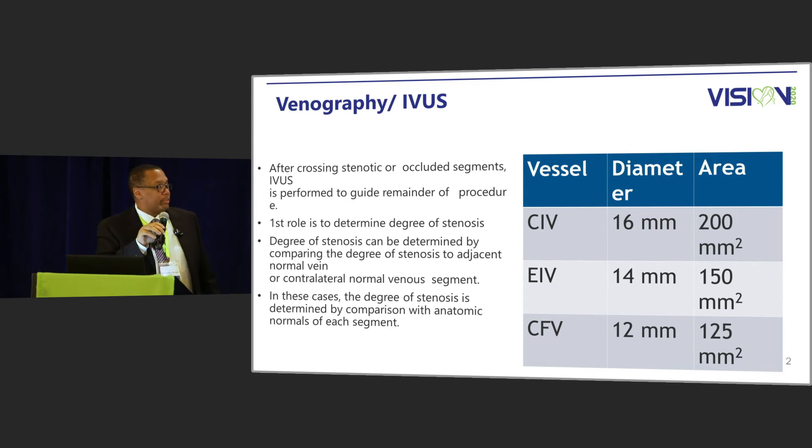After we cross the lesion with the catheter, we can get measurements with the IVUS catheter. IVUS is very important in telling us where the stenotic lesions are and determining the appropriate landing zone if we're going to stent that vessel. In the area of the confluence, where the inferior vena cava meets the iliac veins, we can find that location more precisely with IVUS. Studies have demonstrated difficulty in determining the true location of the confluence using venogram alone. On the right side you can see actual sizes of the common iliac vein, external iliac vein, and common femoral vein, which we use to compare against the compressed area.